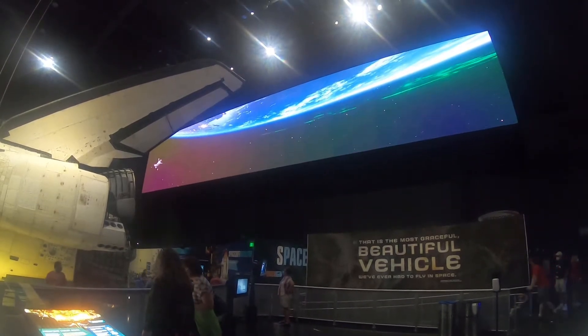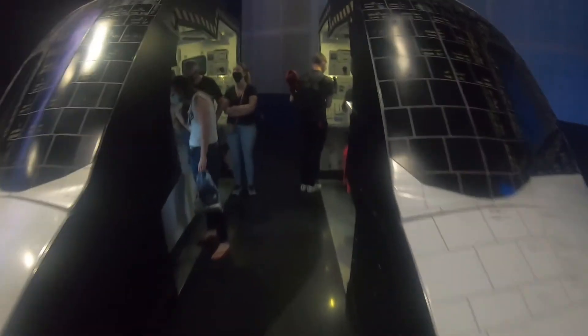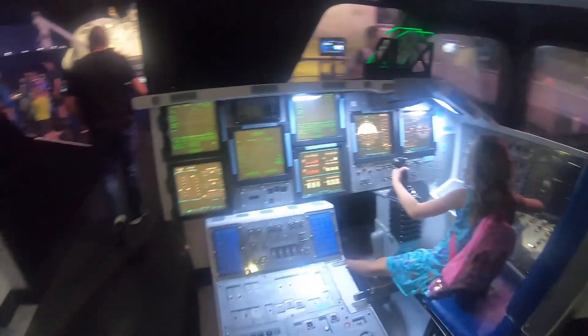It looks like we have kind of a diorama of what it looks like on the inside — so many buttons. And we've got ourselves a control set.